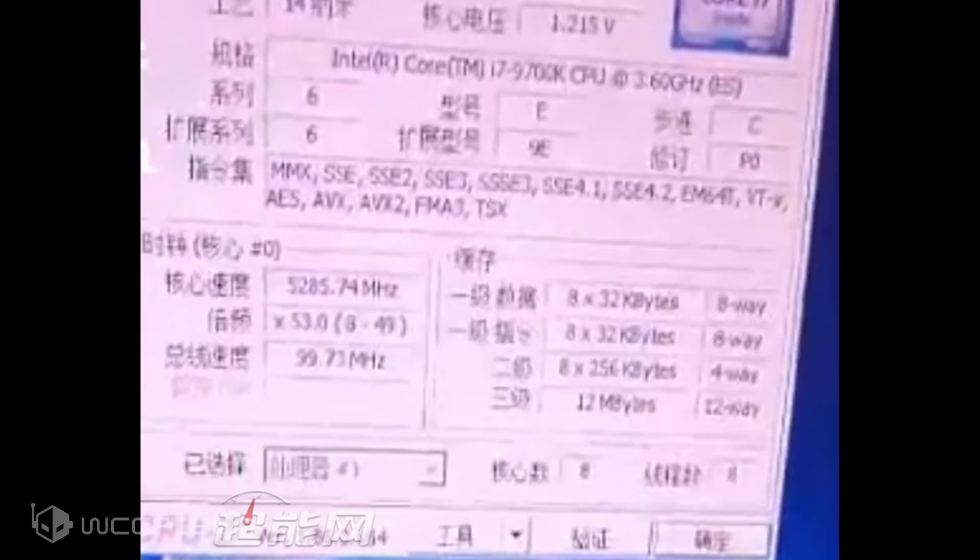The Intel Core i7-9700K processor is an 8-core and 8-thread part. The chip will have 12 megabytes of L3 cache and, as you might tell, has a little bit lower threading than the i7-8700K, but comes with an actually higher core count. In terms of clock speeds, the chip has a base clock of 3.6GHz and boosts up to 4.9GHz on a single core, 4.8GHz when 2 cores are active, 4.7GHz in a quad-core load, and 4.6GHz in 6 and 8 core operation.